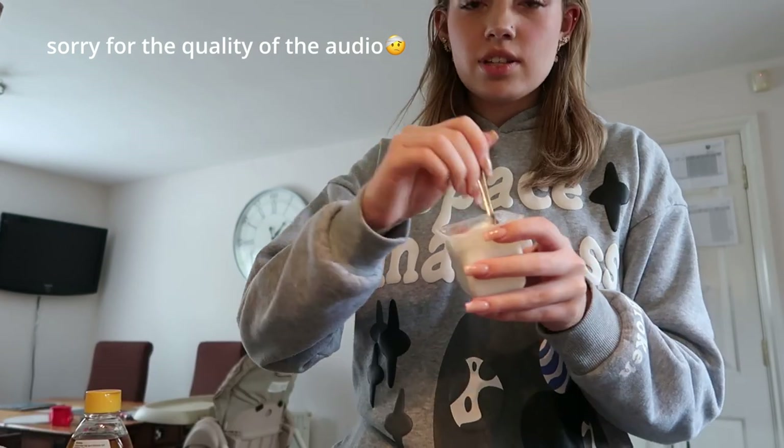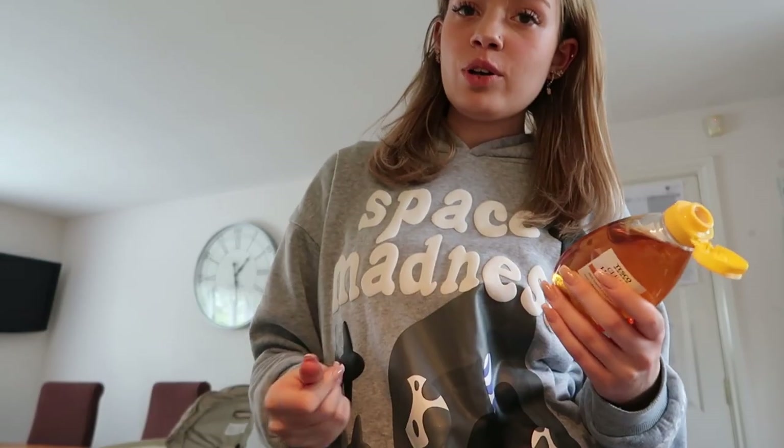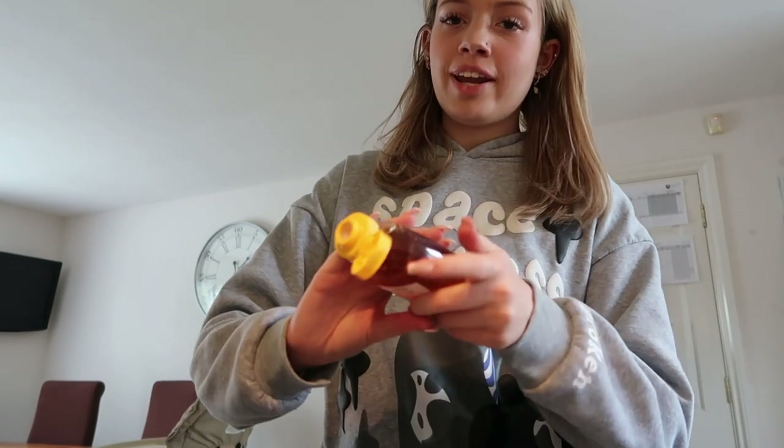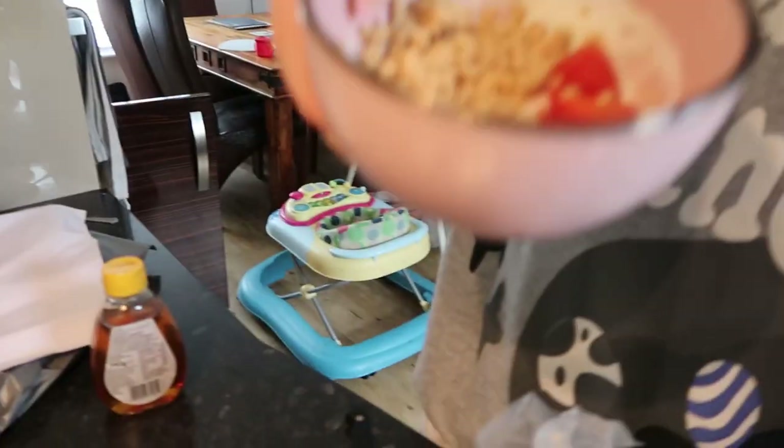Of course we're going to start with breakfast, and even though I've made this a few times on my channel before, I'm going to show you how I do it — and of course it is my yogurt bowl. I just use little pots of yogurt, stir it around, and pour it into the bowl. I have my yogurt bowls really sweet, so I recommend putting in honey just to get more flavor. For the toppings you can get really creative.